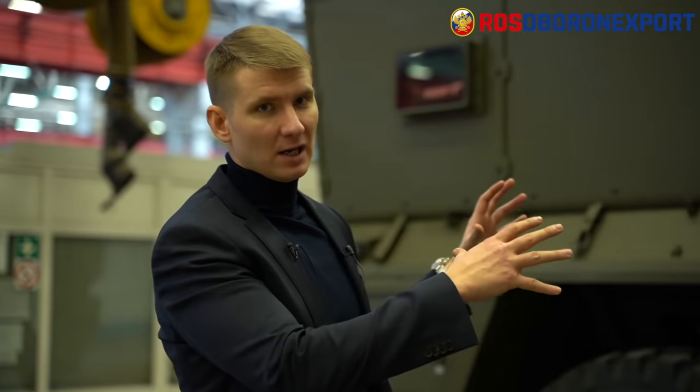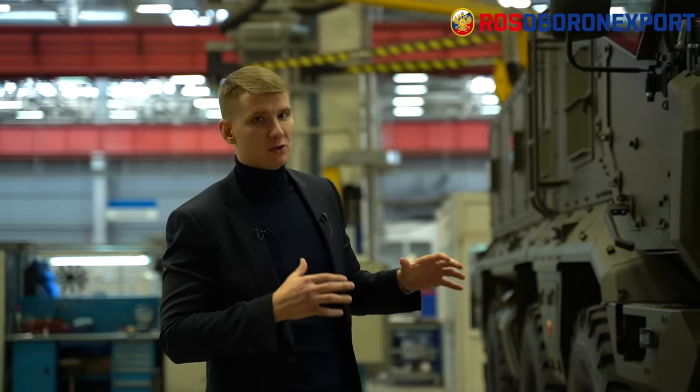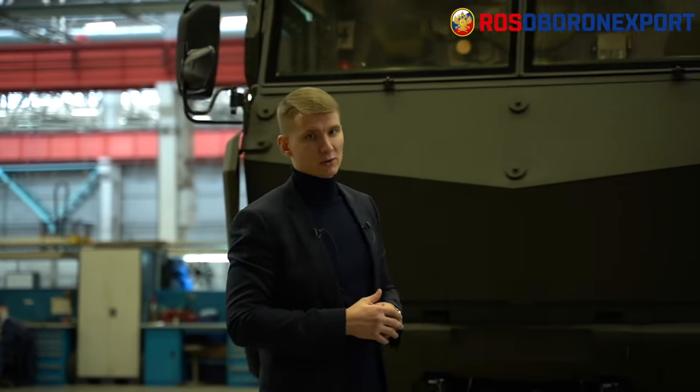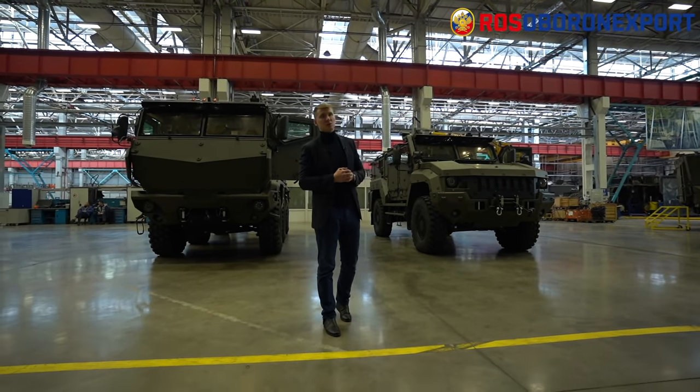The Typhoon K 63968 is an extremely versatile vehicle. Due to its modular composition, the rear part defines the vehicle's designation — be it cargo or troops transportation. Both vehicles have proper combat experience and a proven record in various counter-terrorist operations around the world. We are ready not only to supply the vehicles, but also to share our technological solutions with our customers.